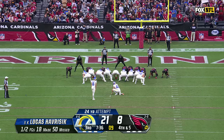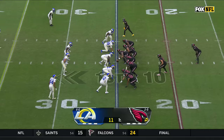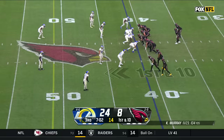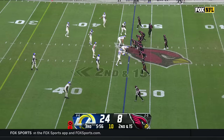On third down, Stafford to throw — fires, incomplete. Lucas Havrasek gives the Rams three. Murray — McBride, and the Rams shoving out of bounds. He gets up across the 40-yard line. A short Hollywood Brown with a lot of running room, and gets down to the Ram 42.